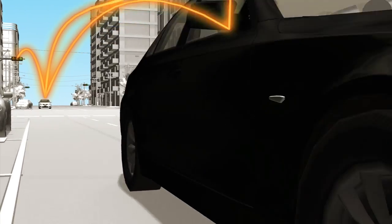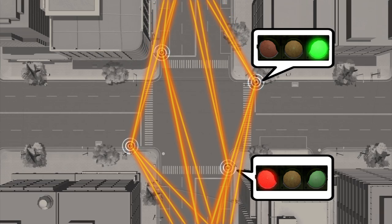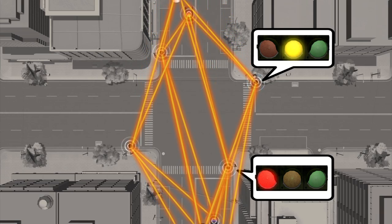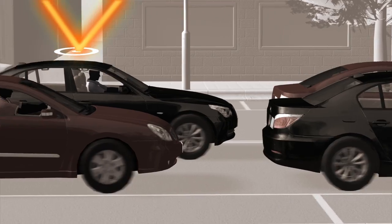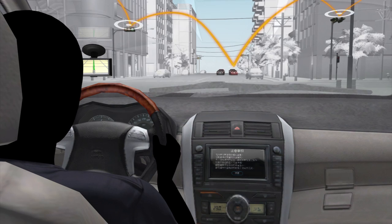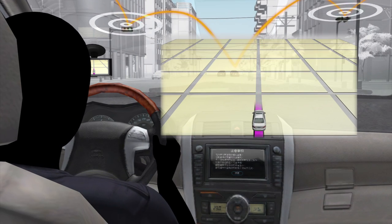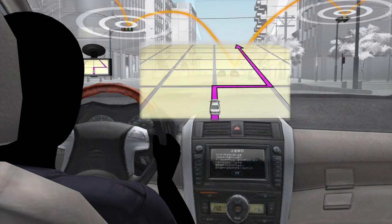CX2 can make traffic more efficient by warning vehicles of traffic jams and controlling traffic light systems according to demand. It can also help with other tasks, such as recommending the best route to a destination, or the best speed to avoid red lights.